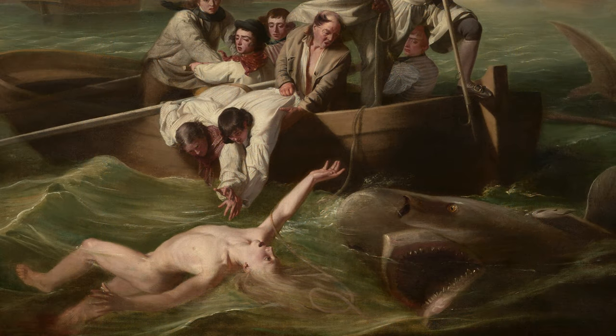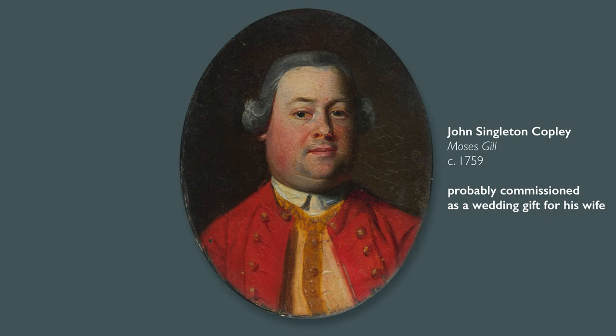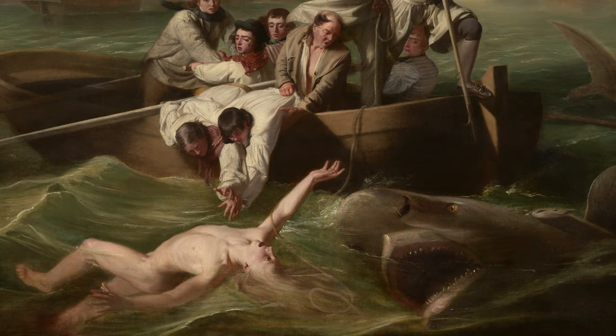But the burning question to me is: why would Brooke Watson commission this tragic moment of his life, where he must have thought he was a dead man? When people commission portraits, it was often to commemorate some kind of achievement — a major life goal, getting married, or having children. And this is a portrait commissioned on what is likely one of the worst days of Brooke Watson's life. So why would this be the moment in a long career filled with successes that Watson wants to commemorate?